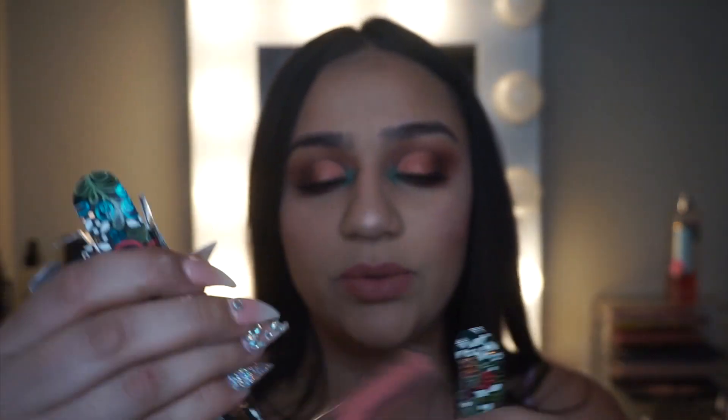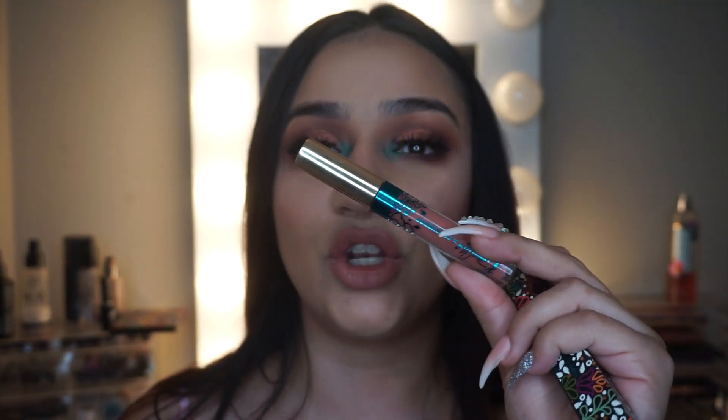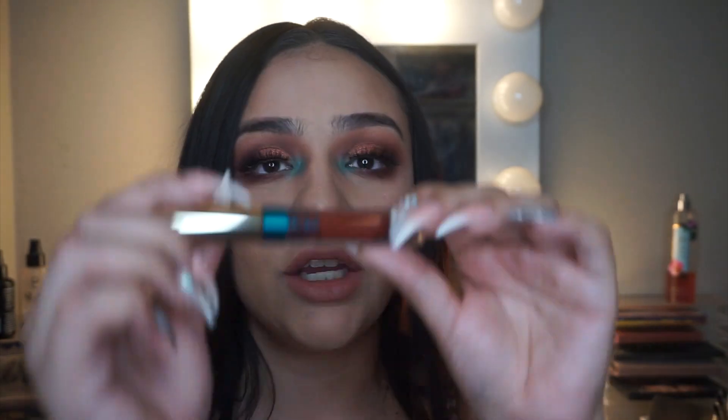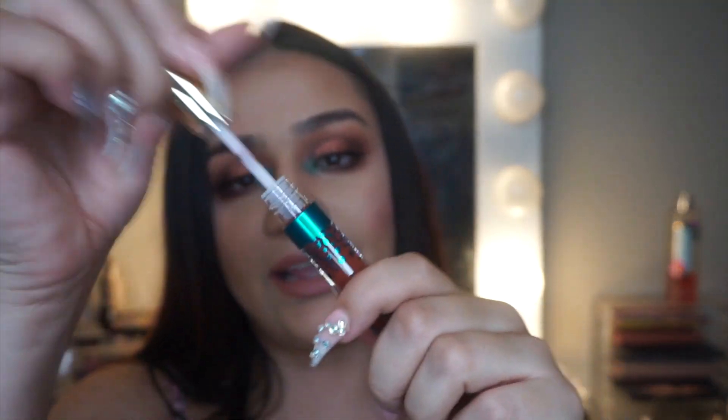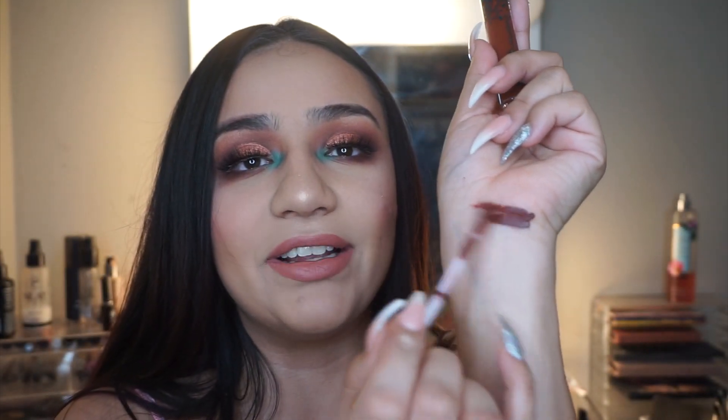So I got all the lipsticks. The one I'm wearing is Mija — the more nude-ish one. Then I have Chola, which is that dark brown color. There's a swatch — it looks like a maroon-brown, a little bit of red and a little bit of brown.